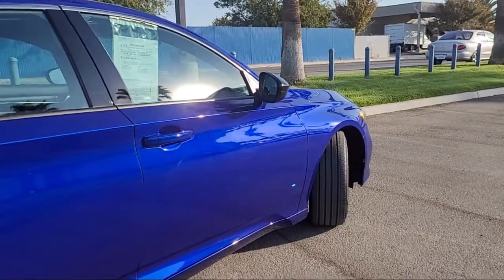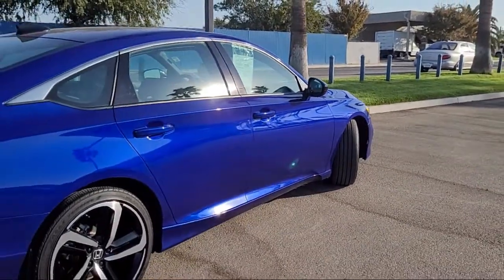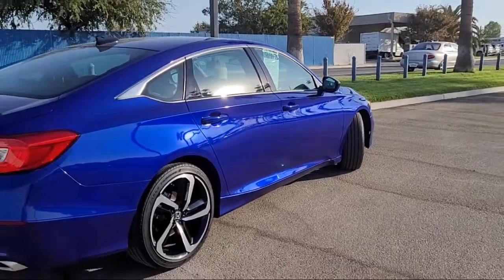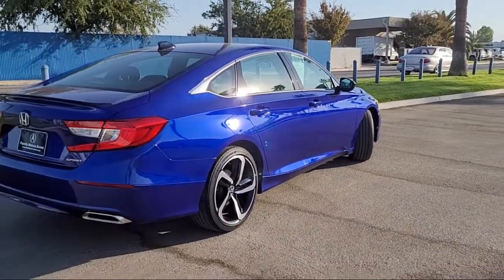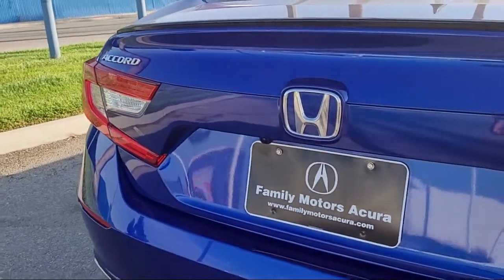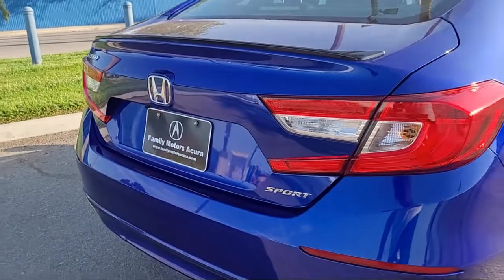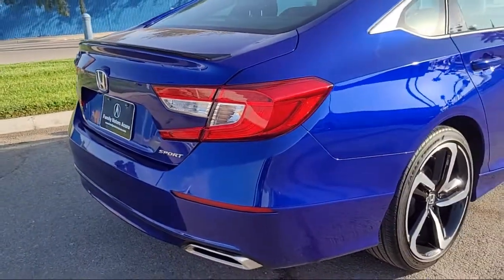Here at Family Motors Acura, we focus on creating a transparent, easy, and fun purchasing experience for our customers. Our friendly staff is dedicated to excellence in customer service, and once you've found the vehicle you're looking for, we have plenty of easy financing options to help you drive away in a car or truck that is just right for you. So come see us today.